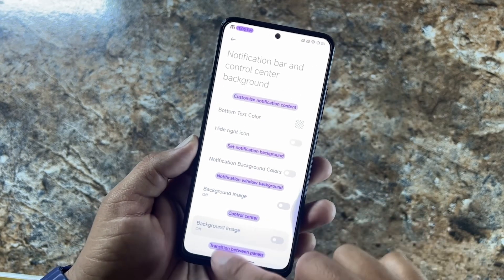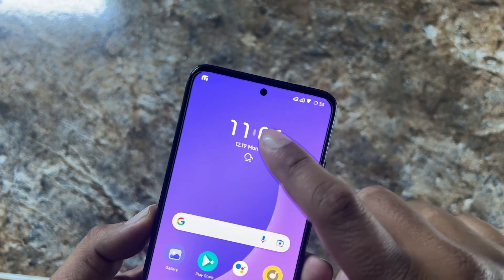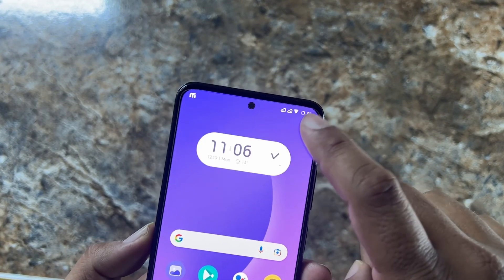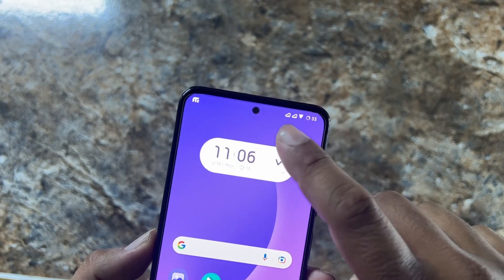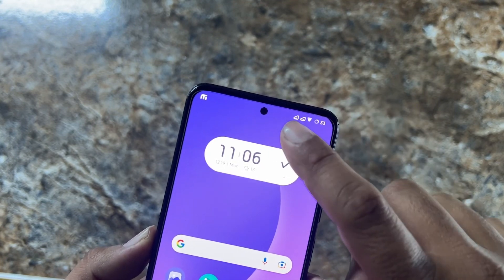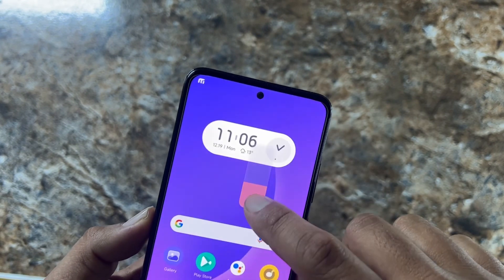By double tapping on the clock, it changes the style automatically — as you can see, there are two styles available. You just double tap at the top and it changes the style. Isn't that a cool feature of this ROM?